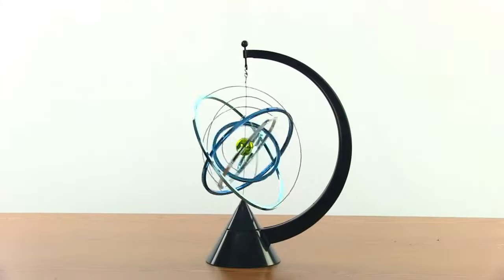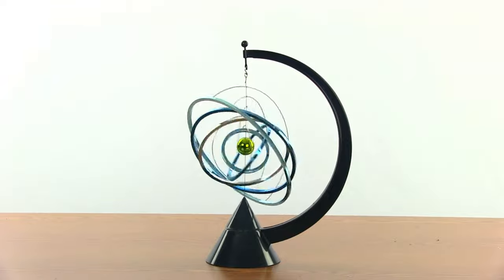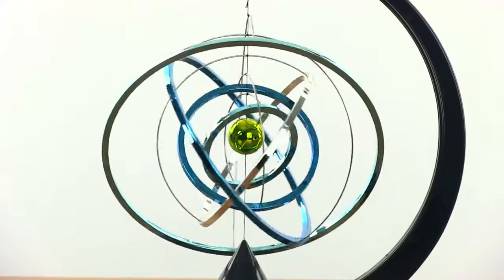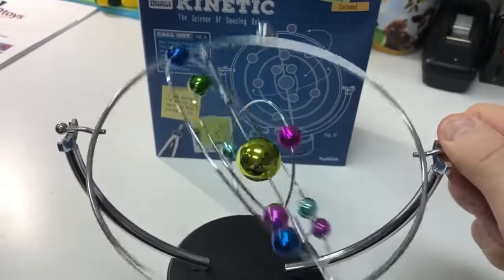Stimulate your senses and unlock inner creativity with this futuristic Desktop Rotating Galaxy sculpture that levitates like magic on your desk. Precision steel components encase space photos and mini-planets orbiting at mesmerizing speeds with the slightest touch.